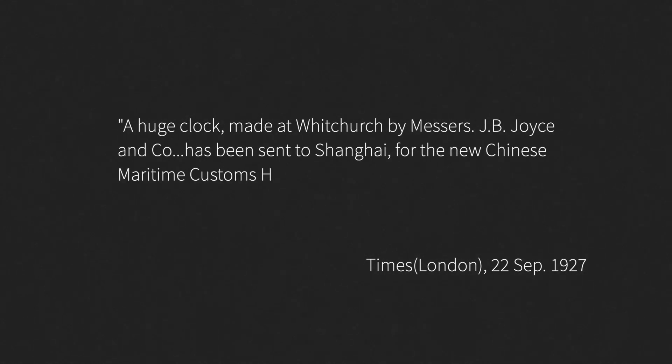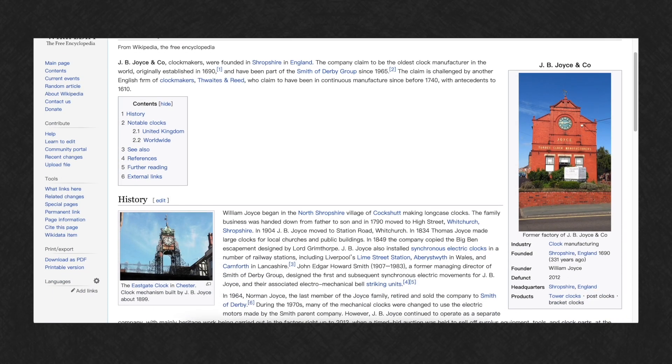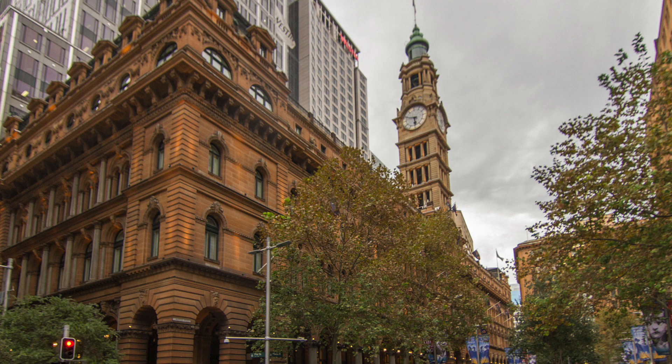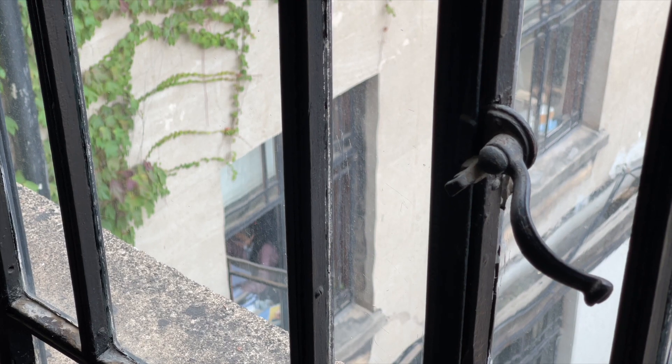The September 22nd, 1927 issue of the London Times wrote: 'A huge clock made at Whitchurch by JB Joyce has been sent to Shanghai for the new Chinese maritime customs house. The clock, weighing nearly 30 tons, will probably be the Big Ben of the Far East.' JB Joyce claimed to be the oldest clock manufacturer in the world and also designed clocks for iconic locations such as Cape Town City Hall and the General Post Office of Sydney. Today, the Shanghai Custom House is a famous backdrop for wedding photos and remains an office building.